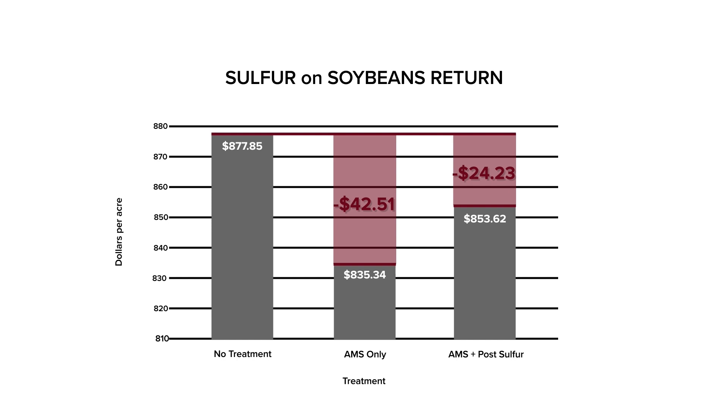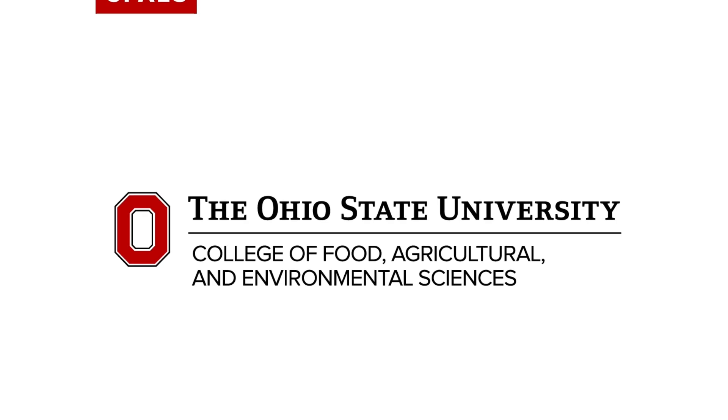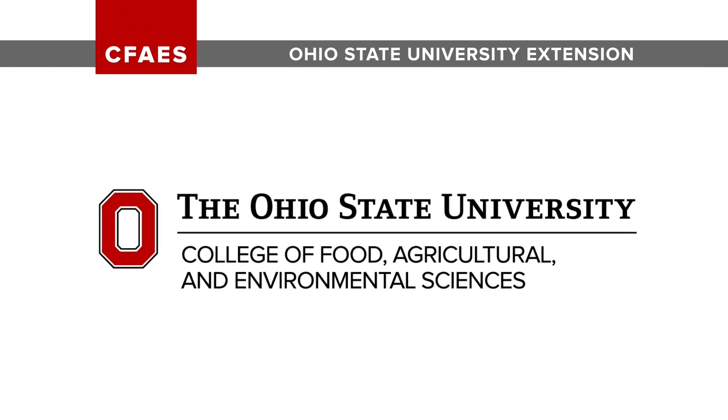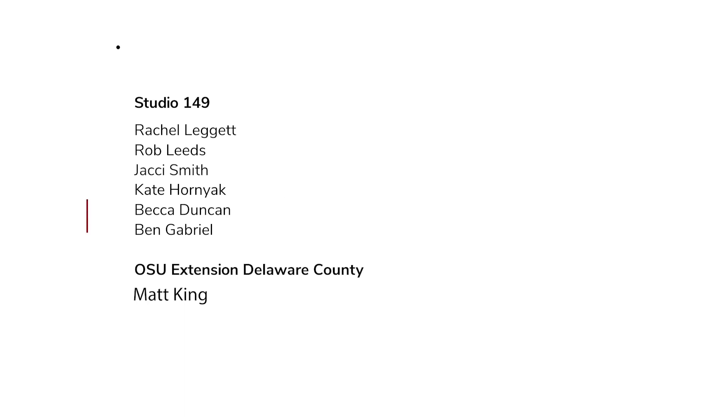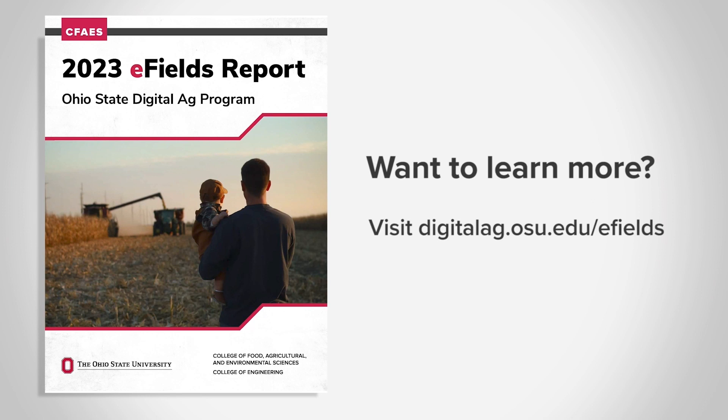In summary, this study showed that in this season's conditions, a sulfur treatment did not pay off in either of the instances that were applied. Want to learn more? Visit the link on screen to get your copy of this year's E-Fields Report.